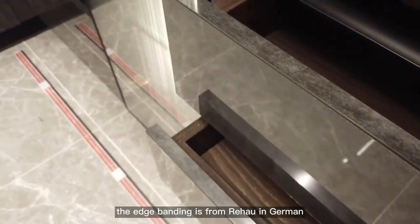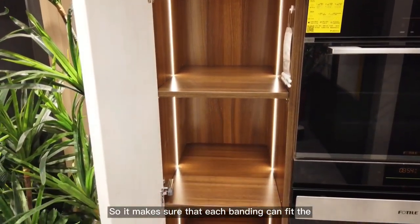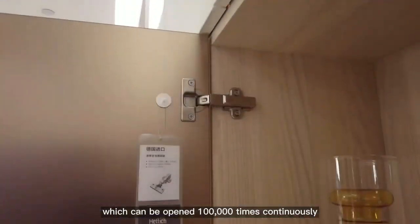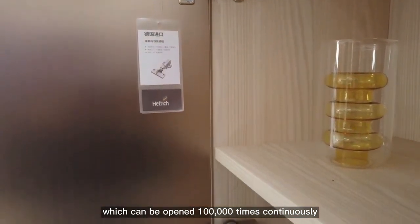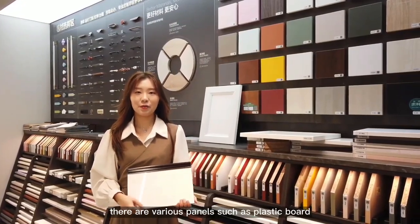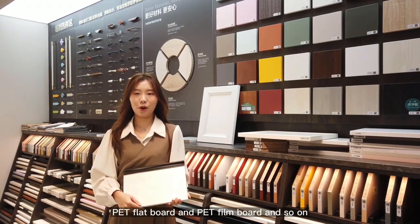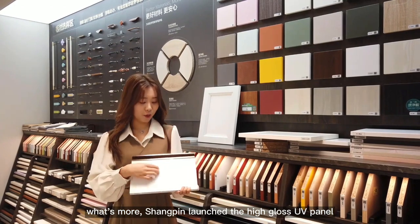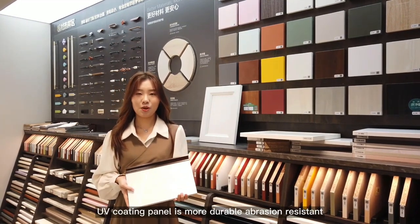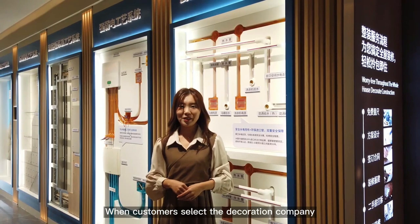The edge banding is from Rehau in Germany, using German edge banding technology to ensure a perfect, seamless fit on the cabinet. The door hinge from Germany can be opened 100,000 times continuously without deformation over 25 years. Based on different furniture requirements, there are various panels such as plastic board, fireproof board, green board, PET flat board, and PET firm board. Shangping also launched the high-gloss UV panel, which has a bright mirror texture and is more durable, abrasion resistant, anti-smudge, and anti-fingerprint.